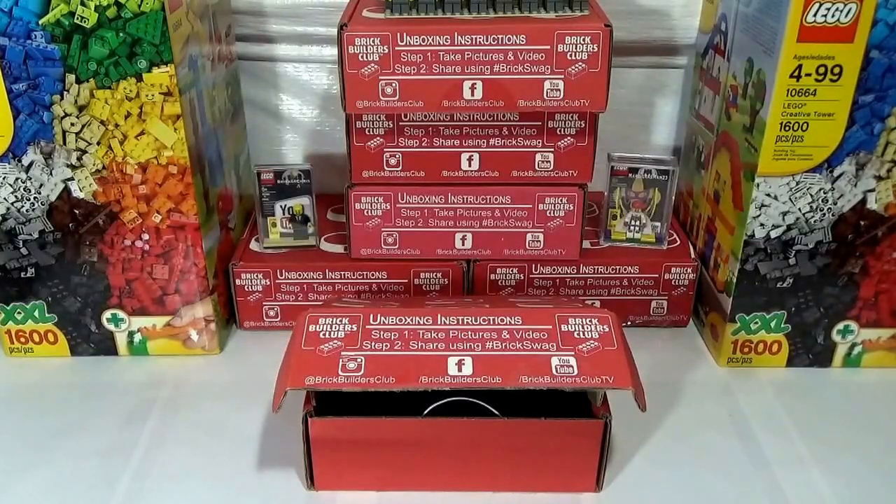What is up my Fear Bricks family, this is Dr. Lucky, coming to you from Fickin' Bricks Headquarters, the Lego Asylum, Fickin' Hall number 89, my favorite Fickin' time of the month.